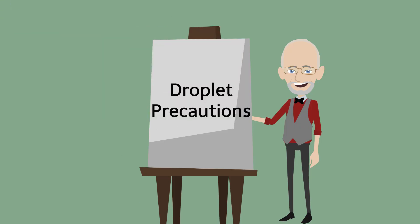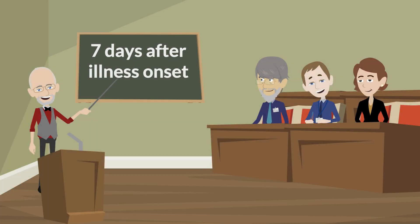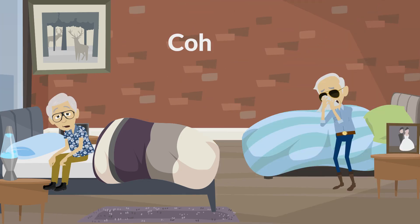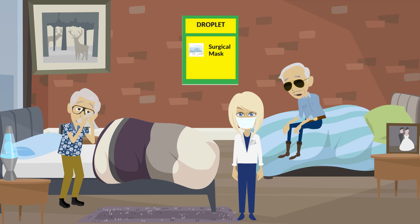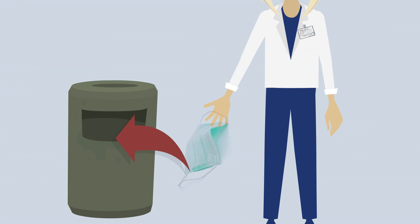Droplet precautions supplement standard precautions to prevent the spread of respiratory pathogens such as influenza. Use droplet precautions for residents with suspected or confirmed influenza for seven days after illness onset, or until 24 hours after resolution of fever and respiratory symptoms, whichever is longer. Give ill residents a private room if available, or place residents with influenza together — this is known as cohorting. Staff caring for these residents and visitors should wear masks at all times within six feet of the patient. Masks should be removed and disposed of when leaving the room, followed by hand hygiene.